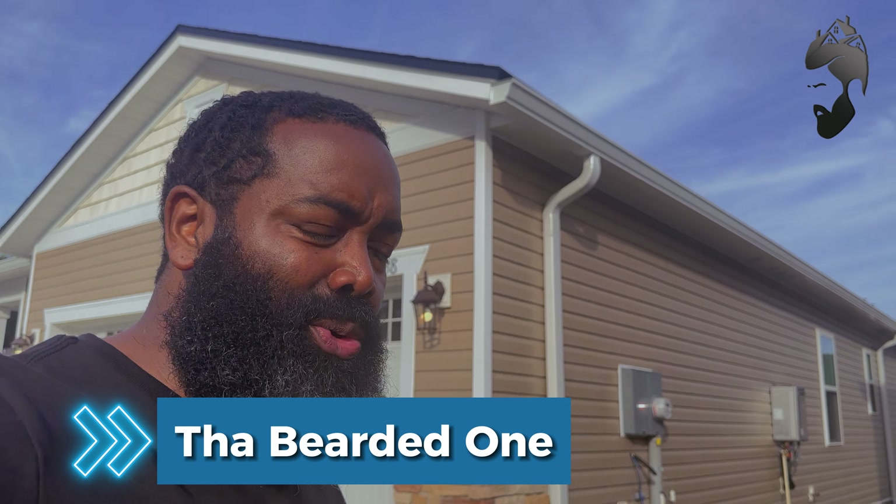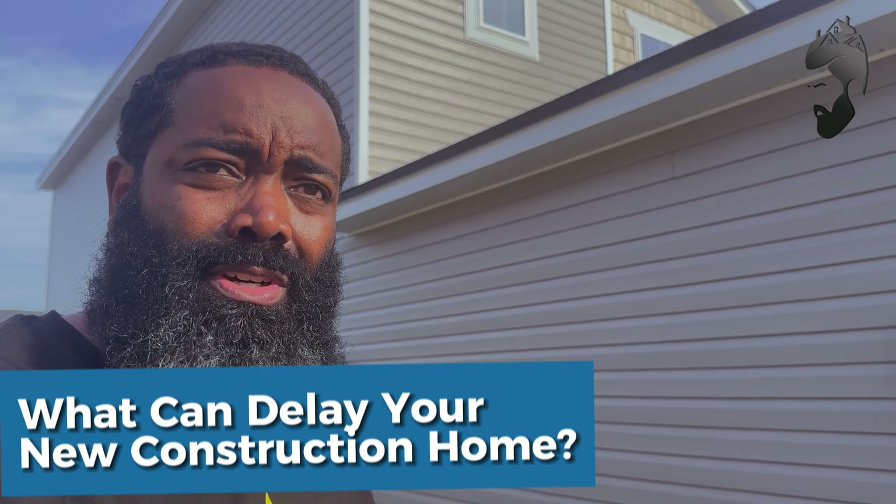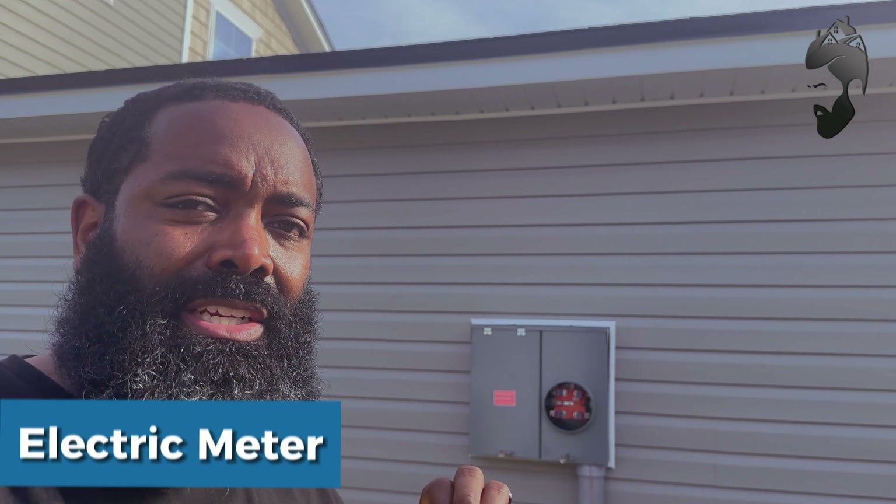I wanted to hop in here really quick and give you the downside of a new construction home. One of the major delays that happens with new construction is this little thing right here, which is your JEA meter — Jacksonville Electric Authority.